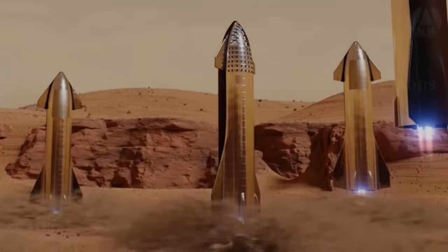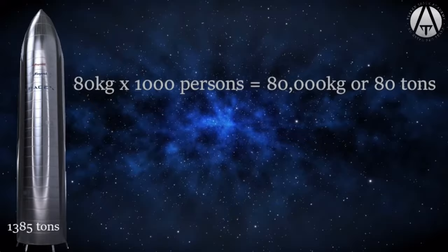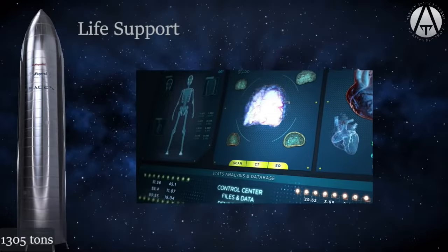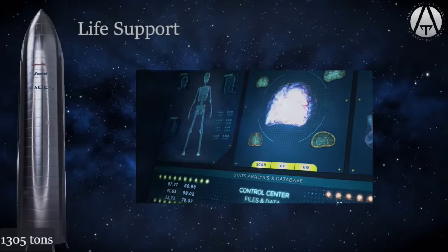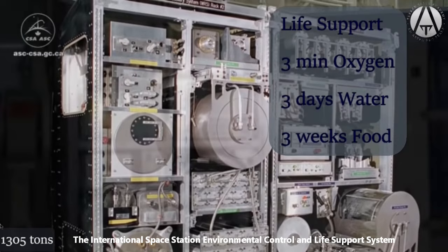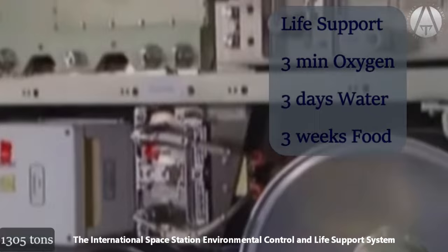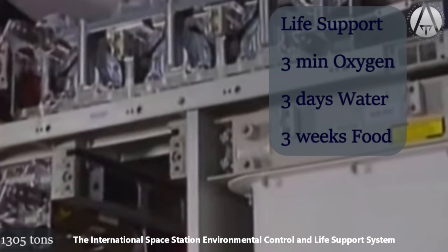At an average of 80 kilograms per person times 1,000 passengers, we get 80 tons of people, leaving 1,305 tons in our mass budget. Life support systems are critical and often ignored in science fiction films. The first rule of life support is the rule of threes: the average person can only recover without permanent injury from about three minutes without oxygen, three days without water, and three weeks without food.